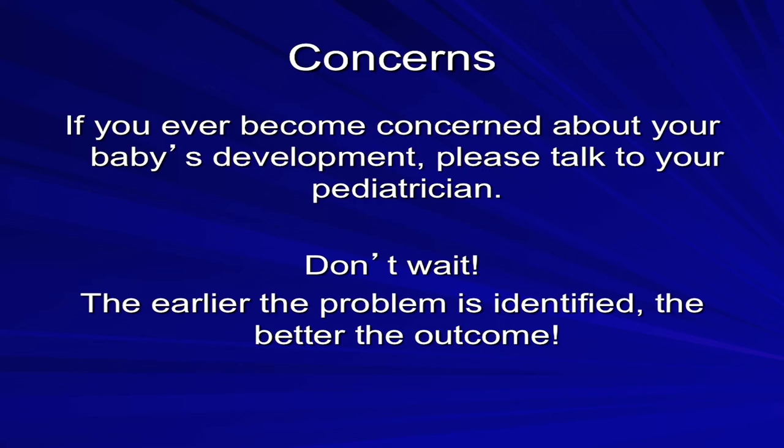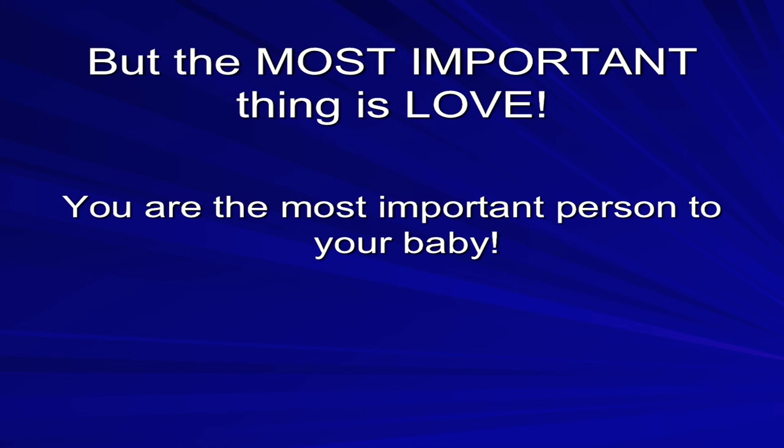If you ever become concerned about your baby's development, please talk to your pediatrician — don't wait. The earlier the problem is identified, the better the outcome. But research shows the most important thing is love. No therapy can override the love of a parent. You are the most important person to your baby.